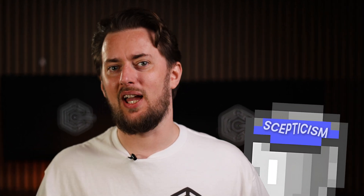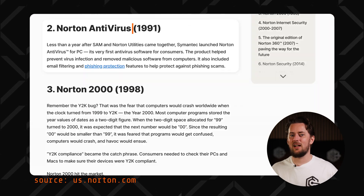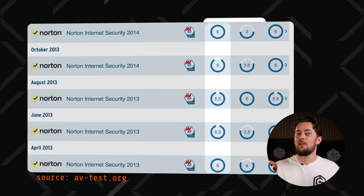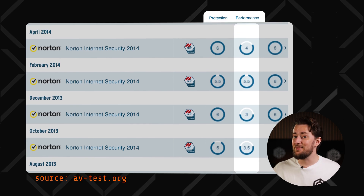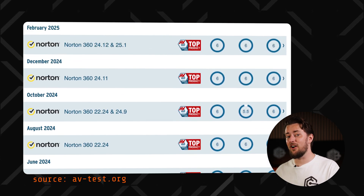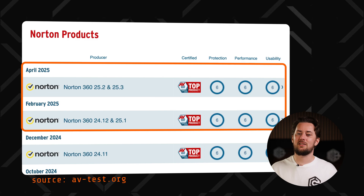Honestly, I went into researching this with a bucket load of skepticism. Sure, Norton is one of the best antivirus options — a long-standing and powerful provider, there's no denying that. However, if you take a look at their independent testing scores, they've always excelled in malware protection but not always in performance. That said, after a recent UI refresh they must have dug deeper too, because Norton antivirus has been getting perfect performance scores in the past two testing periods.